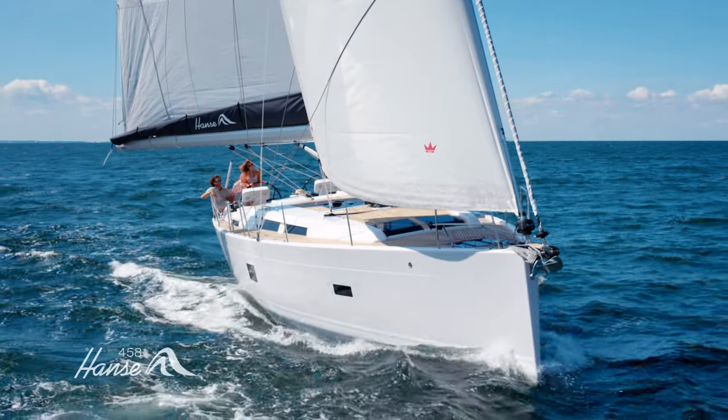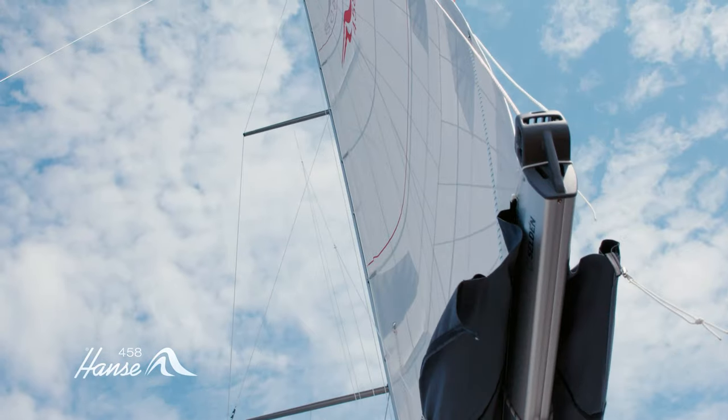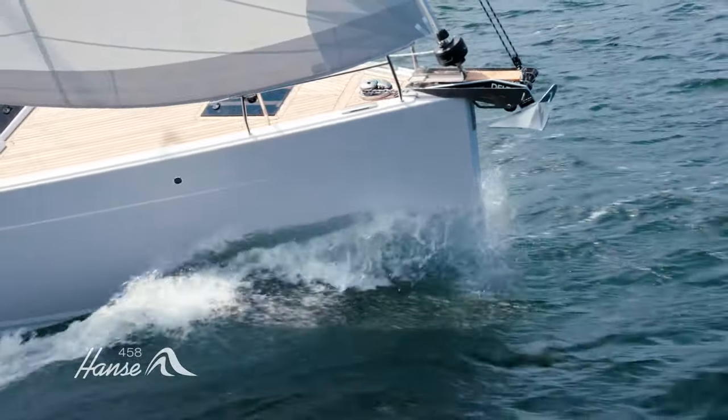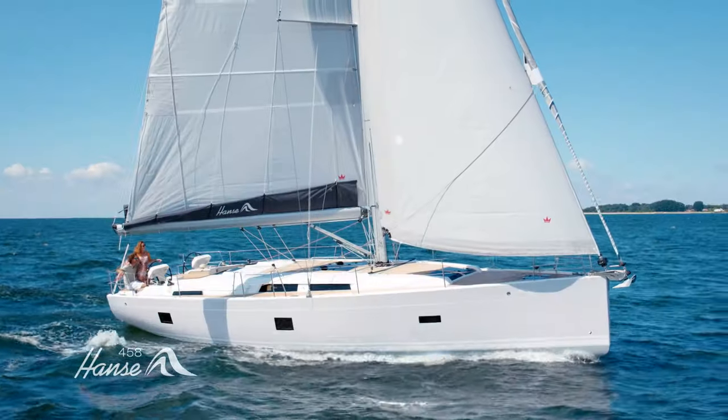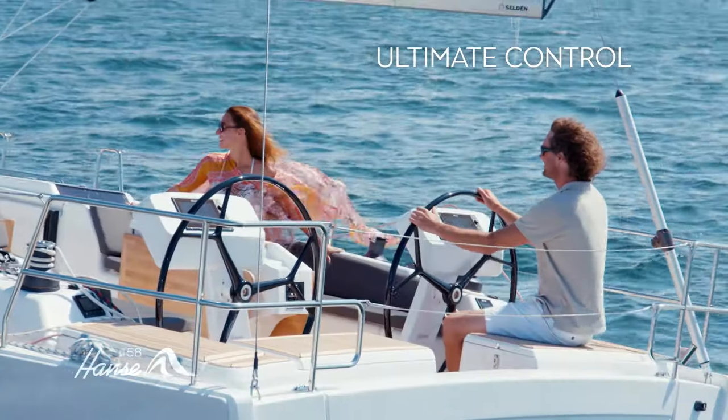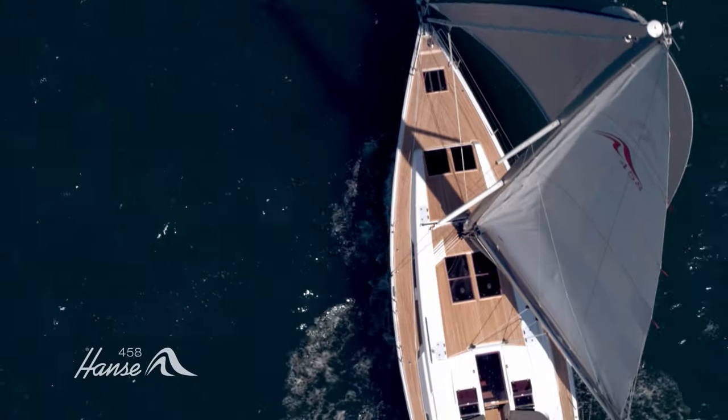You can tell at a glance that she's part of the Hansa family. Drawn by the celebrated Yudel Vrolik, she has a waterline that lengthens as she heels. Expect speeds up to 9 knots. And the mast position is also optimised for balance.